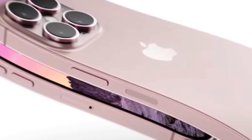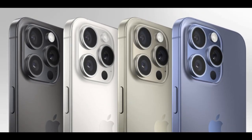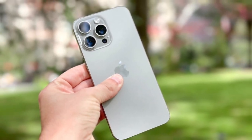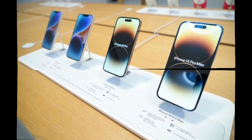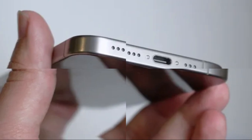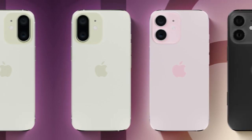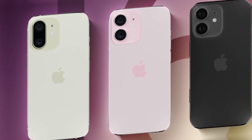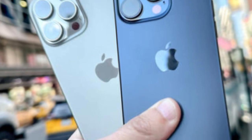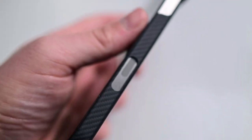Aluminum is lighter, which makes the phone easier to hold for long hours. Anyone who uses their phone for work, gaming, or watching movies will feel this difference. The Pro Max in particular has always been considered bulky — with aluminum, it will feel slimmer and more manageable. But weight is just part of the story. The real advantage is thermal management. Aluminum conducts heat better than titanium, so when the phone gets hot from running heavy apps or games, the aluminum body will help release that heat faster. The result is less overheating, fewer performance drops, and a more comfortable feel in the hand.